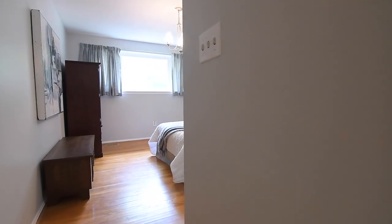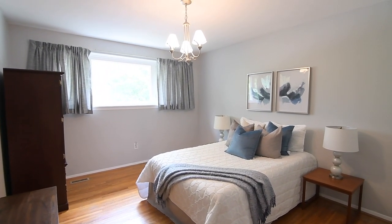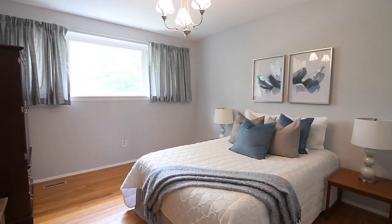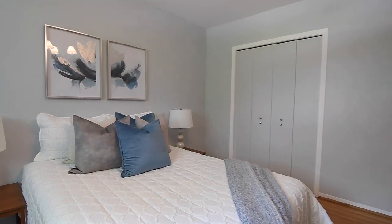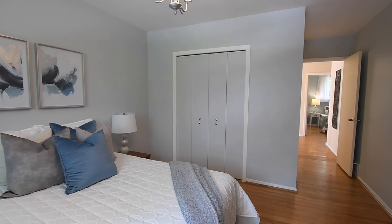The graciously sized master bedroom is bathed in morning light that spills through its east-facing window and has the added illumination of an elegant chandelier. This lovely personal space additionally features an oversized double closet and a two-piece en-suite washroom.